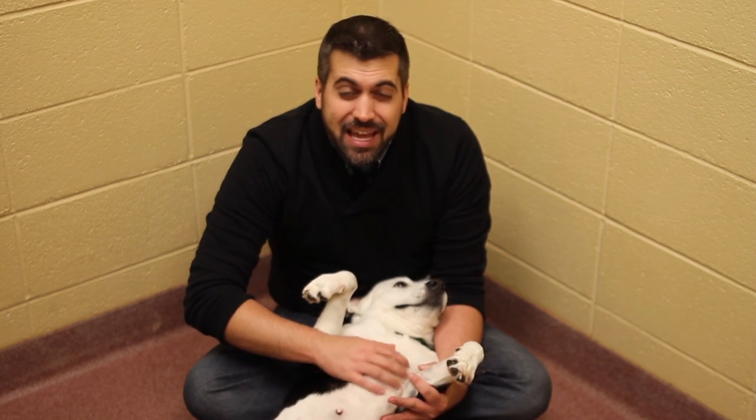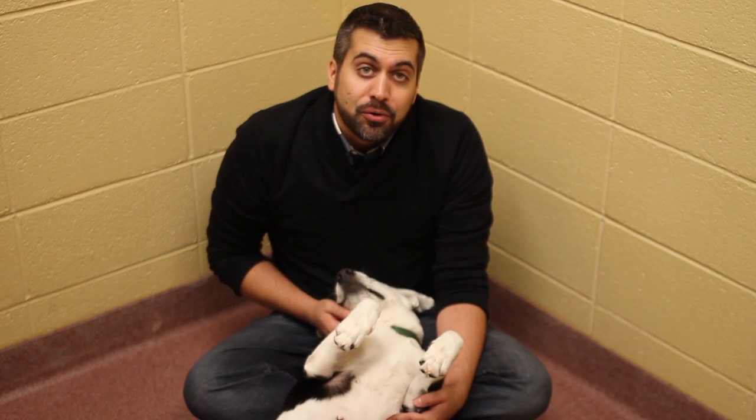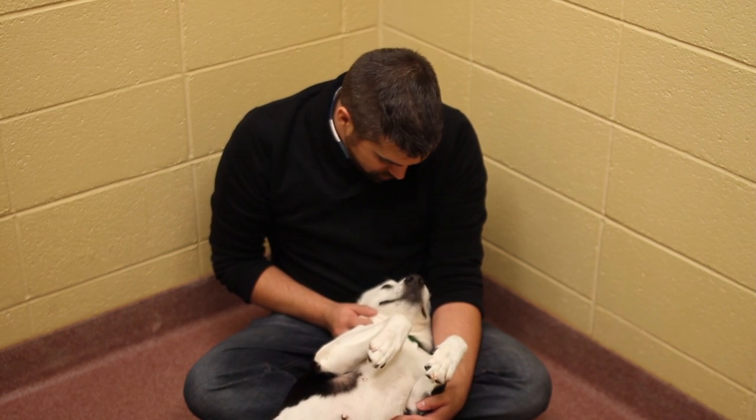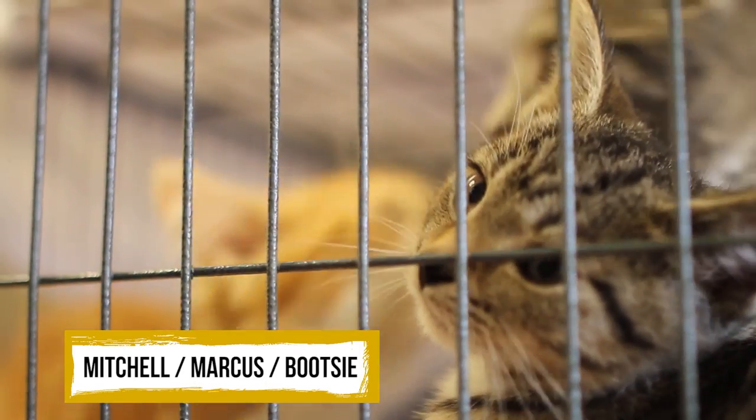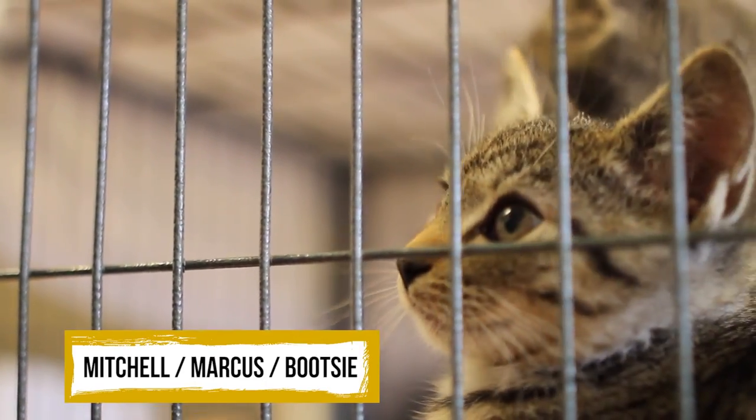If you're looking to add a new four-legged member to your family, look no further than the Asheville Humane Society. They have plenty of adoptable cats and dogs who are in need of a good home. When you adopt, not only are you saving a life, but all pets have been spayed, neutered, received their shots, and some basic training. Meet Mitchell, Marcus, and Bootsy — three eight-week-old playful, cute, inquisitive kittens.